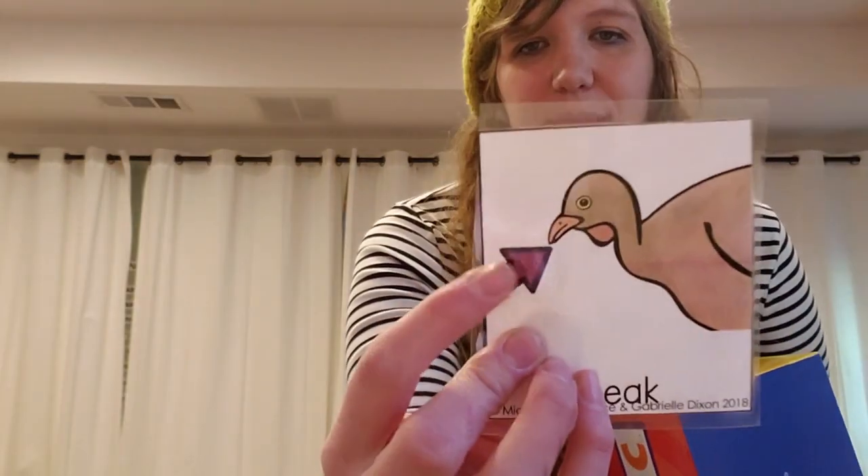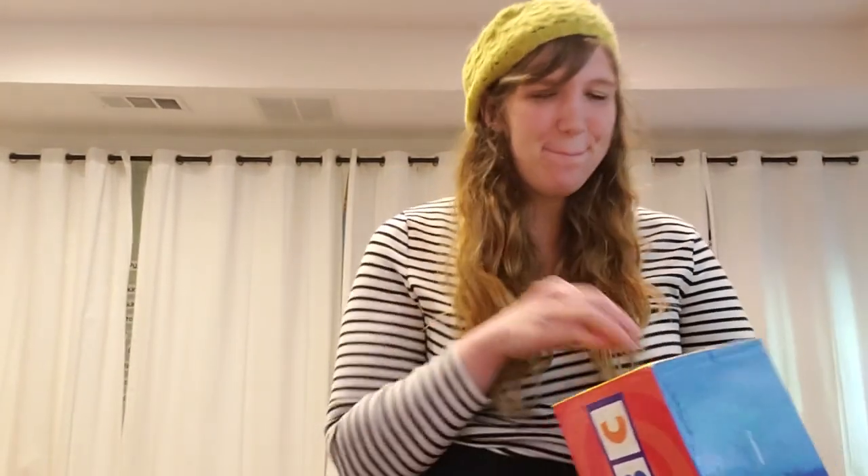It looks like it will be about an animal that has a beak. What animals have beaks? Do you think we'll be learning about chickens? Let's see. Oh, this animal also has wings.